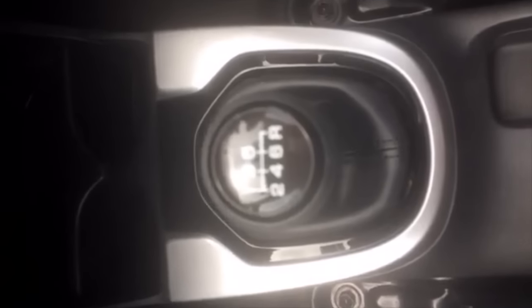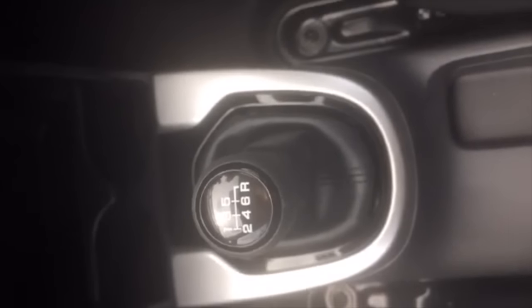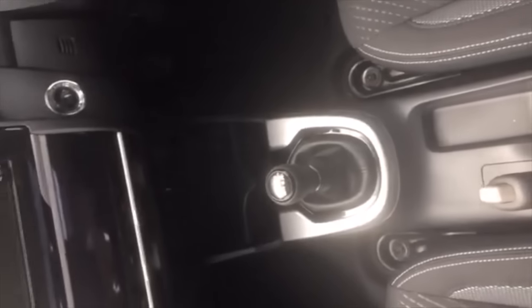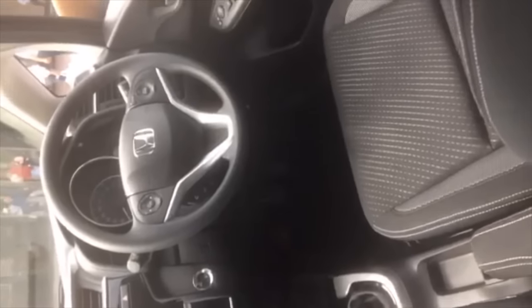The diesel WRV is available with a six-speed manual transmission. You do not get an option of an automatic transmission with the WRV, either with the diesel or with the petrol.